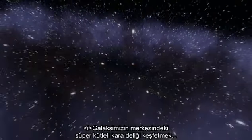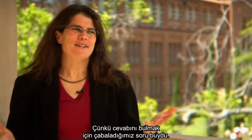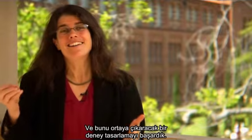It was incredibly exciting to discover the supermassive black hole at the center of our galaxy, simply because it was a question we had set out to address — is there a supermassive black hole? We could design an experiment that actually got at it.